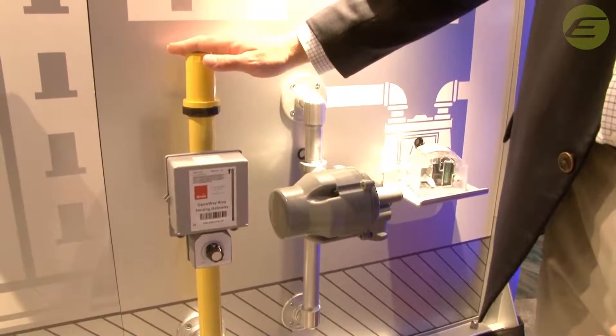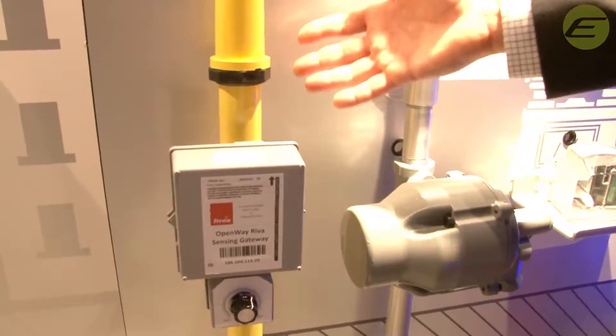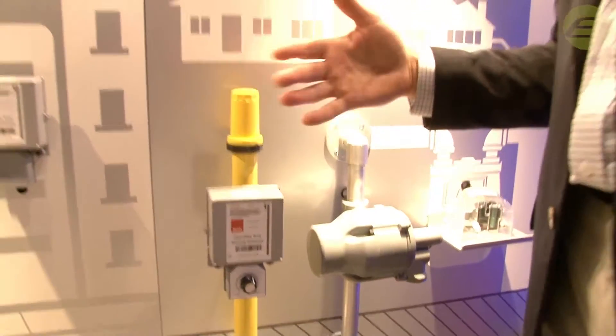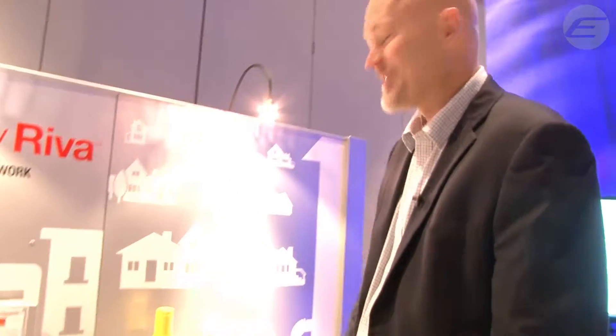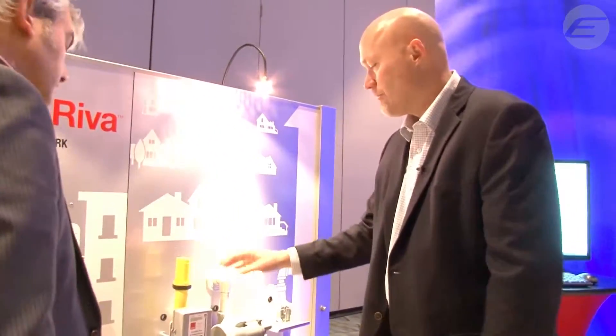This is what we call cathodic protection monitoring. A lot of the high-pressure lines that run across North America and the rest of the world are metal — they corrode over time. The utility has to go out periodically, typically at least once a year and sometimes quarterly, to measure voltage on the pipe. They impress a current on there and look for a voltage drop, which is indicative of corrosion. What we've done is automate that voltage reading — instead of somebody driving around in a truck making those measurements, we can now bring that through the network.